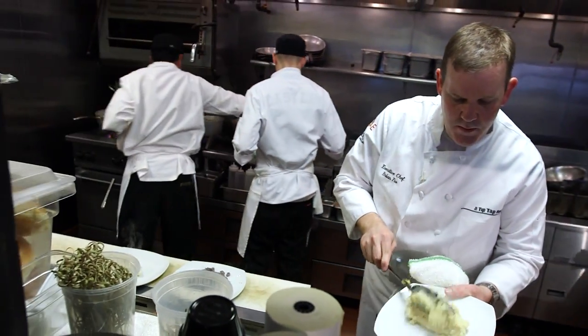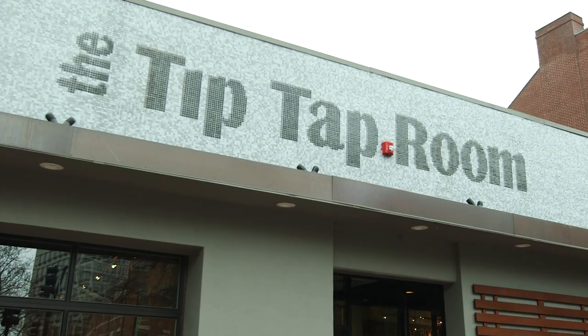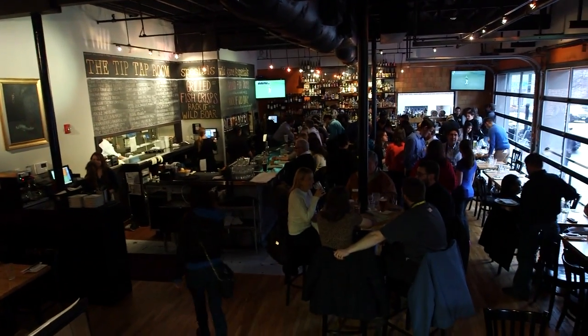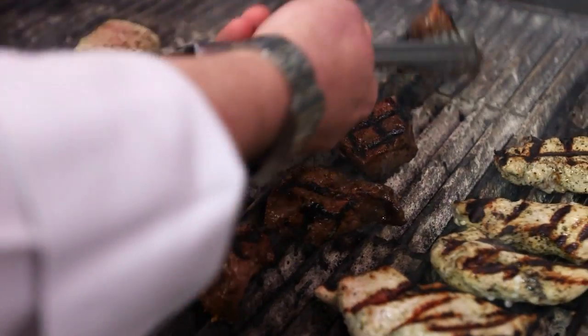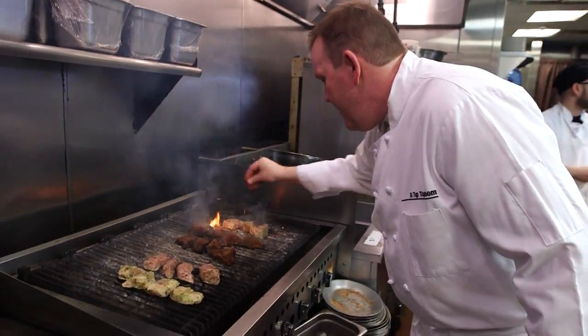Chef Brian Poe is no stranger to Boston's fine dining scene, but when it came to creating the Tip Tap Room in Beacon Hill, he knew he needed something a little different. Since people don't have backyards in Beacon Hill, he wanted to provide an area where they can sit down, relax, enjoy a nice grilled dinner — an amped-up version of what he'd be cooking if they were just hanging out in each other's yard enjoying the afternoon.